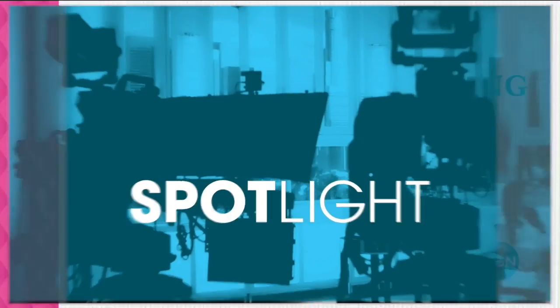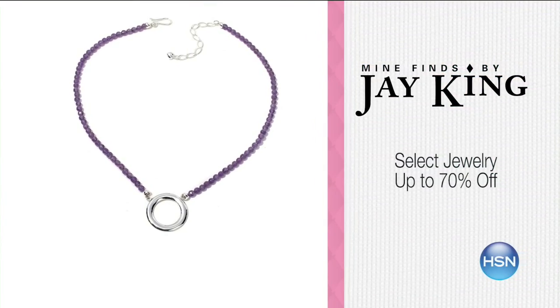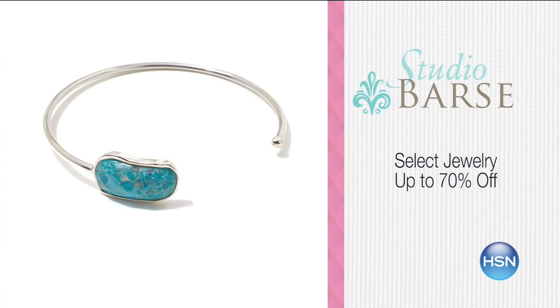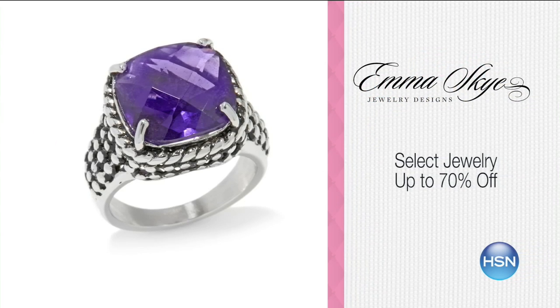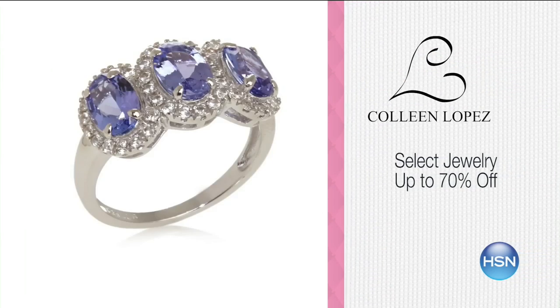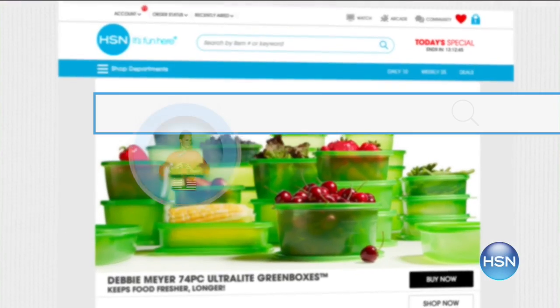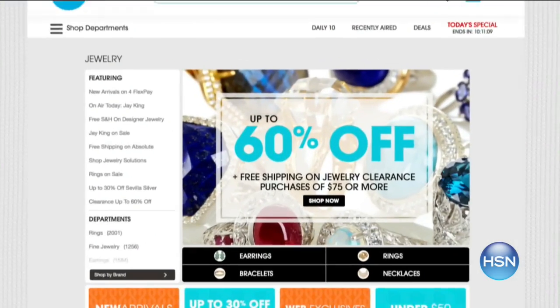HSN is all about bringing you the best items for the lowest price. Jewelry is marked down up to 70% off — all your favorites: necklaces, rings, earrings, bracelets, and more from J. King, Sevilla Silver, Studio Bars, Emma Sky, and Colleen Lopez, to name a few. See them all at HSN.com. Sale runs till it sells out — shop now.